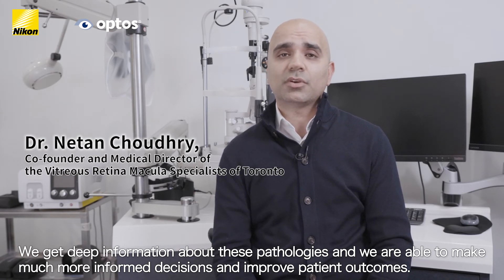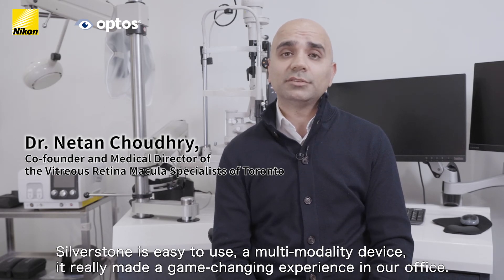Now being able to get deep information about these pathologies — determining whether there's vitreous traction — we're able to make much more informed decisions, enhance our clinical examination, and improve patient outcomes. The Silverstone is relatively easy to use and integrate into practice, and as a multi-modality device has really made a game-changing experience in our office.